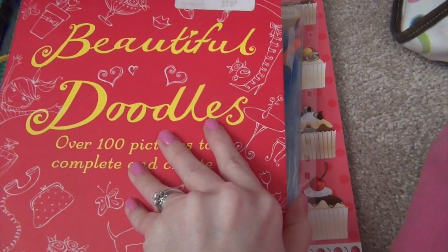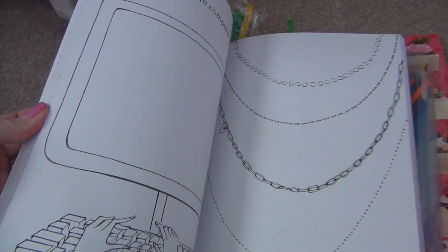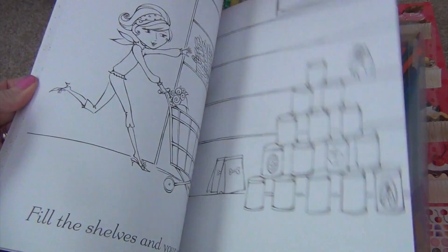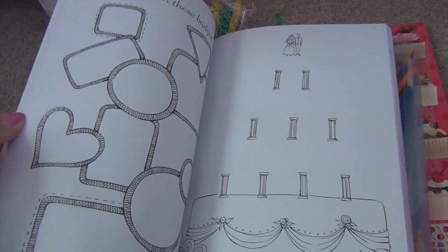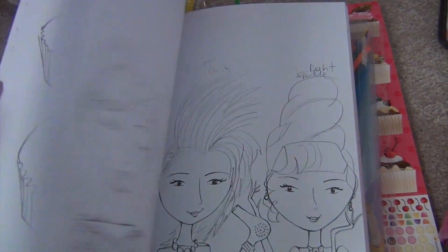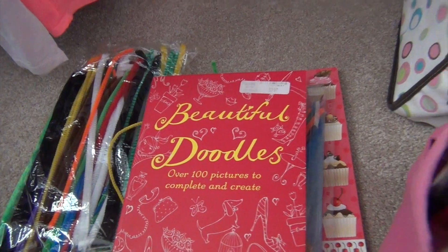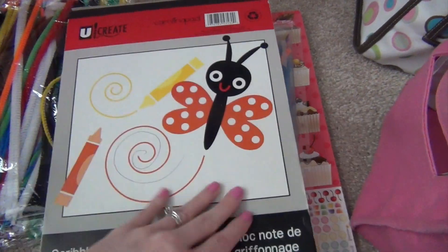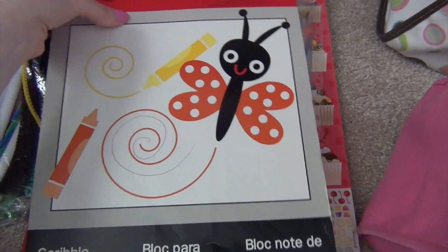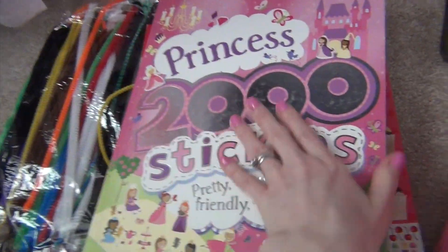She had this last year but didn't finish it - it's the Beautiful Doodles book. It's got little pictures and you kind of draw whatever's missing: a grocery scene, little badges, a wedding cake. She really likes to draw so she's got this that she didn't work much on last year. For both girls, I'm making sure I have enough paper since they love to draw non-stop at home, so she's got two art pads to draw on.